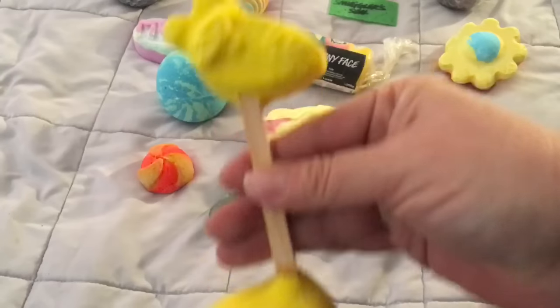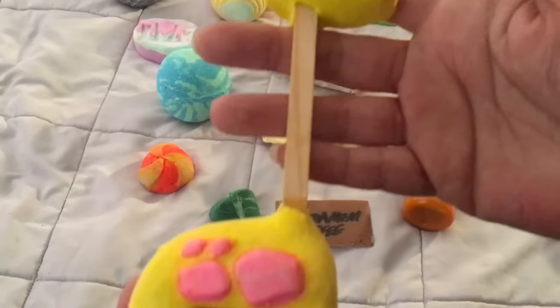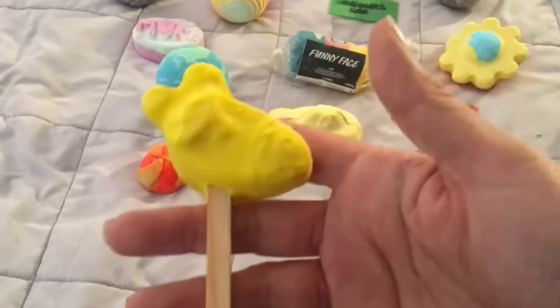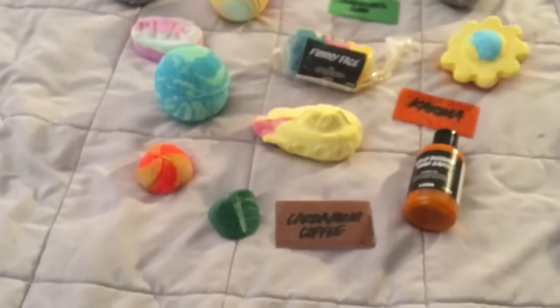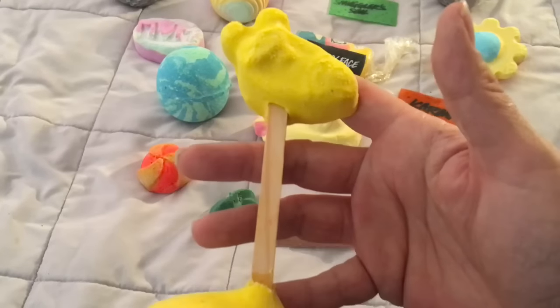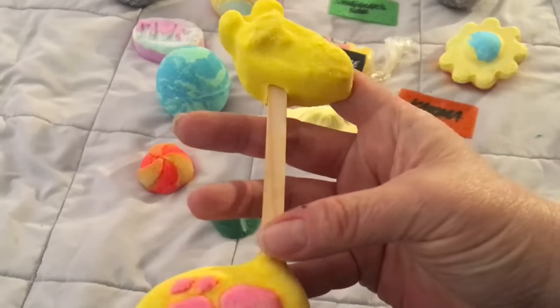Here is Elsie the Giraffe reusable bubble bar — isn't she cute! It has a lovely zingy citrusy scent, and I'll make a demo video of this as well in the next couple of days.